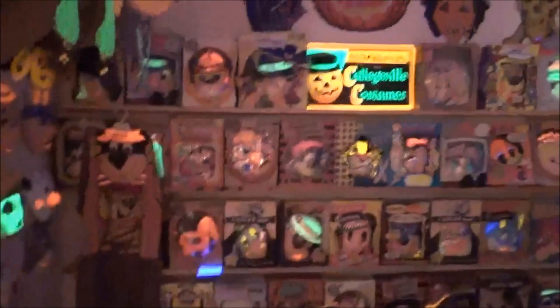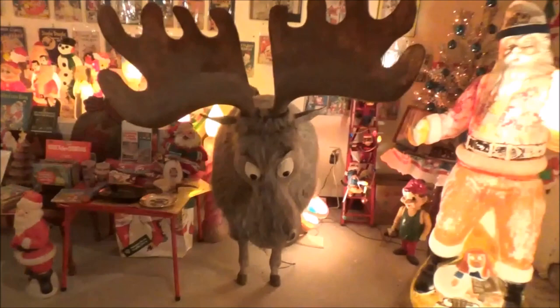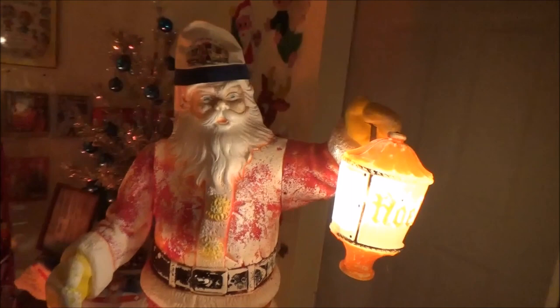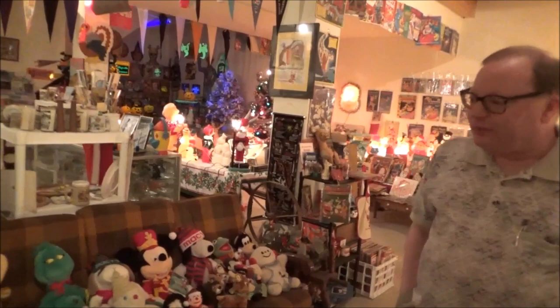They've got black-light Halloween masks. I have to jiggle the moose too. Where did the moose come from? The moose was part of a display from one of the old stores in downtown Birmingham. Every Christmas they had a thing they called the Enchanted Forest. That's Santa.